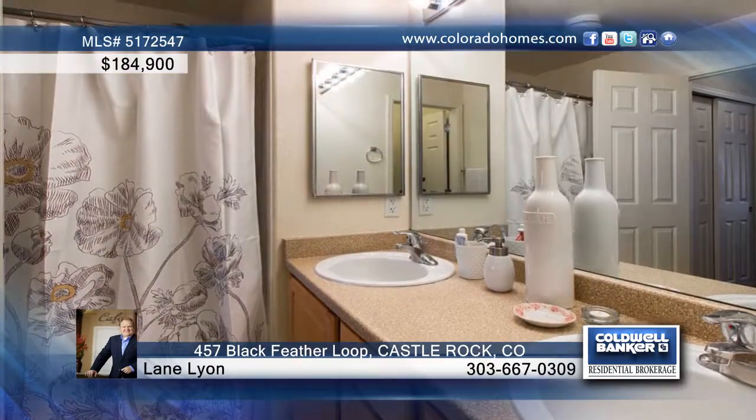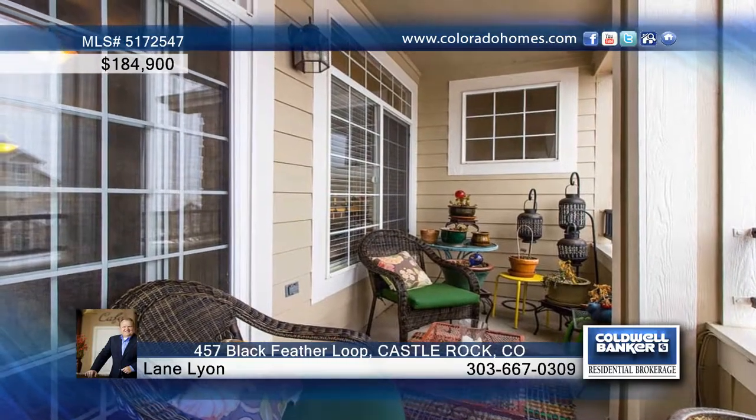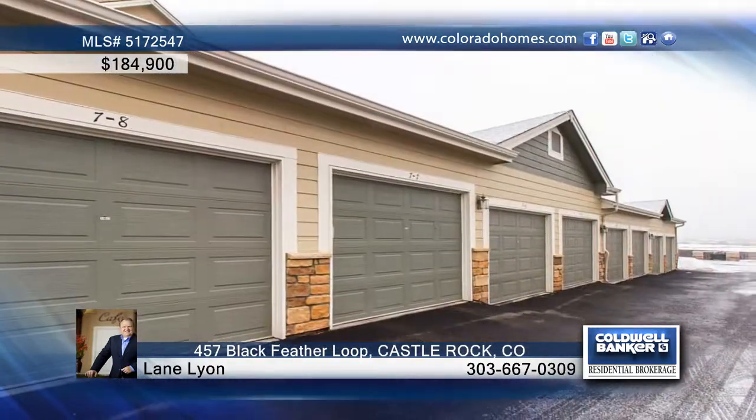You'll find a vaulted ceiling in the master, two closets, and two sinks in the attached bath. The second bedroom is perfect for guests or as a study.